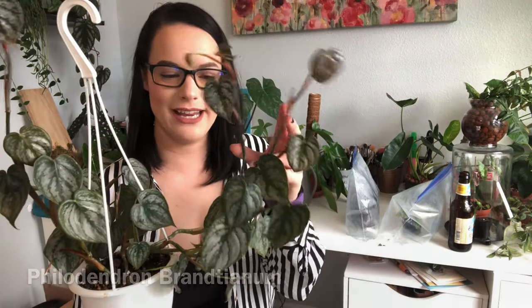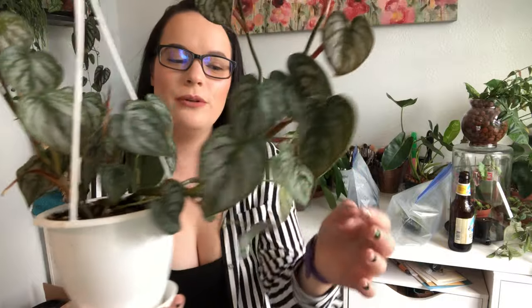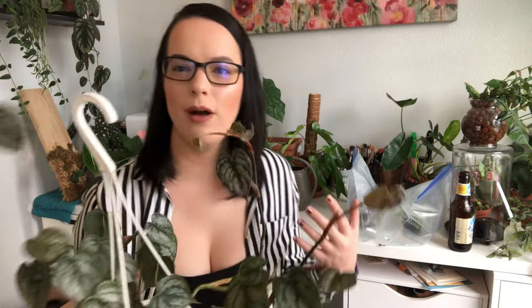Let's get started with my philodendron Brandtianum. This guy is kind of leggy-ish but not really — kind of wild and crazy. I love how silver his leaves are. Whenever new leaves come in, they're kind of yellowish, reddish, rusty — that's a good explanation for this guy. He needs to be watered about once a week, give or take, and I have him sitting directly in front of my bedroom window, set on the blind adjustment strings.